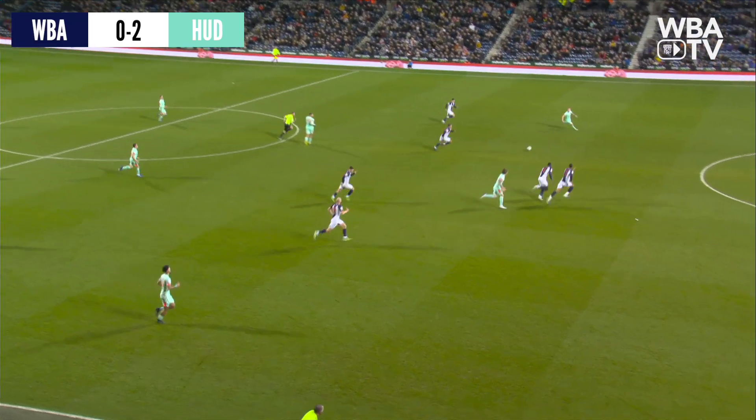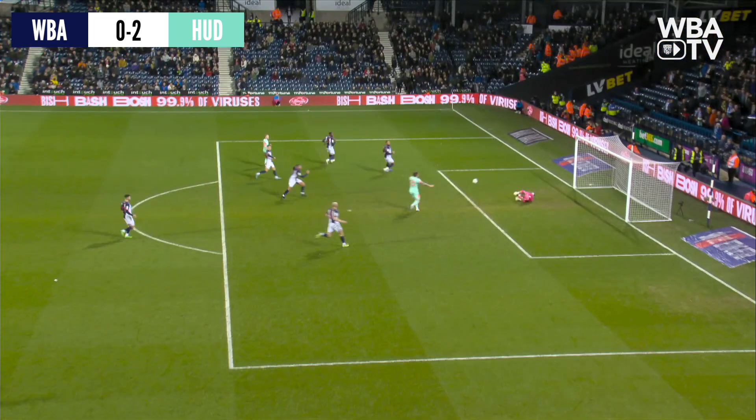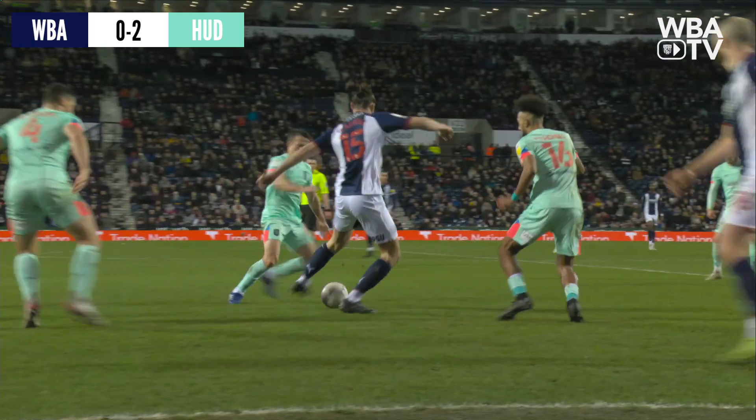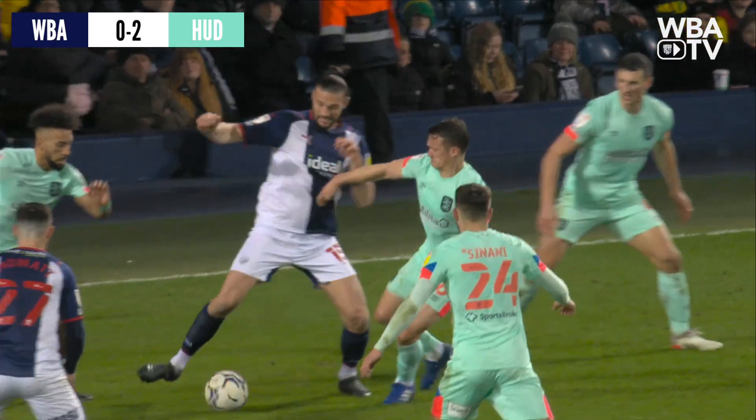It's a second for Danny Ward. Could he have held it? I don't know, it's a difficult one. Sam Johnston will feel as though he could have held that, that's for sure. But Danny Ward straight away on it in an instant.